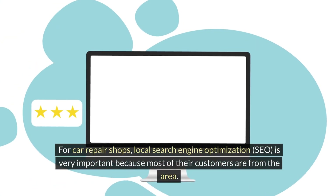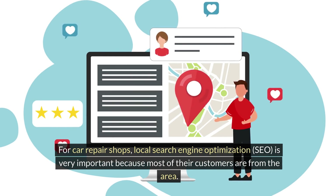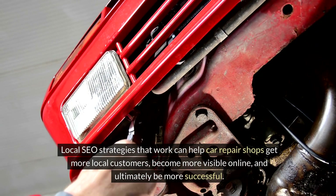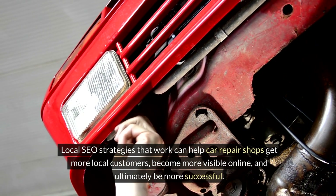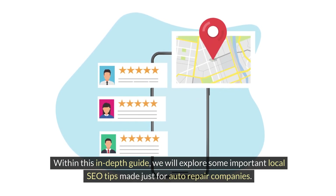For car repair shops, local search engine optimization, or SEO, is very important because most of their customers are from the area. Local SEO strategies that work can help car repair shops get more local customers, become more visible online, and ultimately be more successful. Within this in-depth guide, we will explore some important local SEO tips made just for auto repair companies.